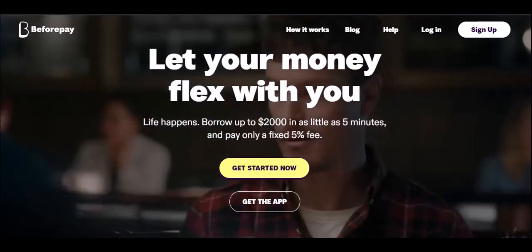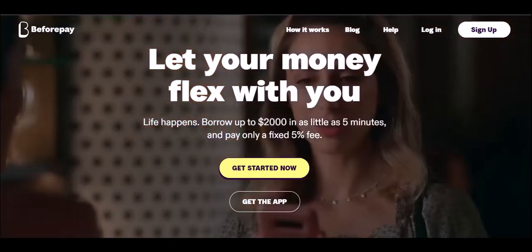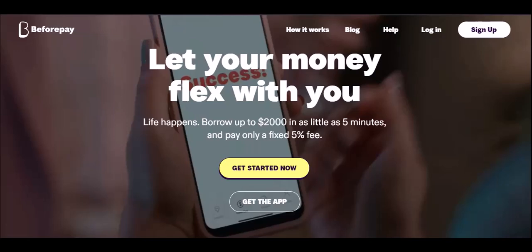Ever feel like payday just isn't coming fast enough? That unexpected bill throws a wrench into your perfectly planned budget? BeforePay promises to be your financial knight in shining armor, letting you access a portion of your paycheck early. But before you jump in, there's a crucial question: is BeforePay truly free? Let's face it, free lunch is a myth. What's the catch with BeforePay? Buckle up, because we're about to dissect the app and see if it's a financial friend or foe.